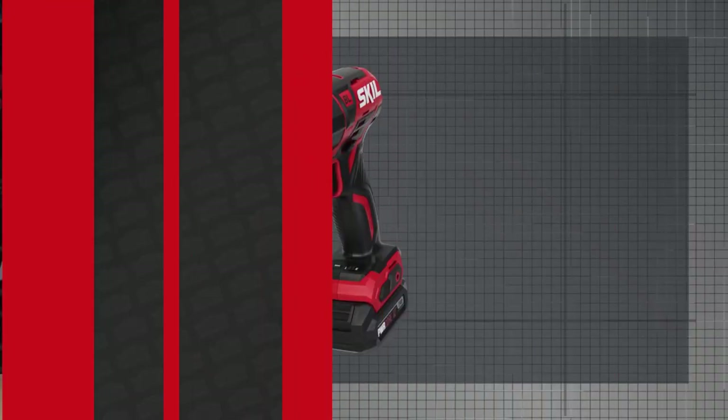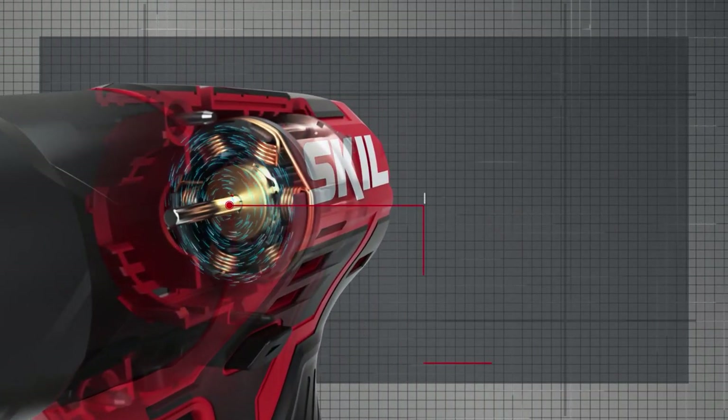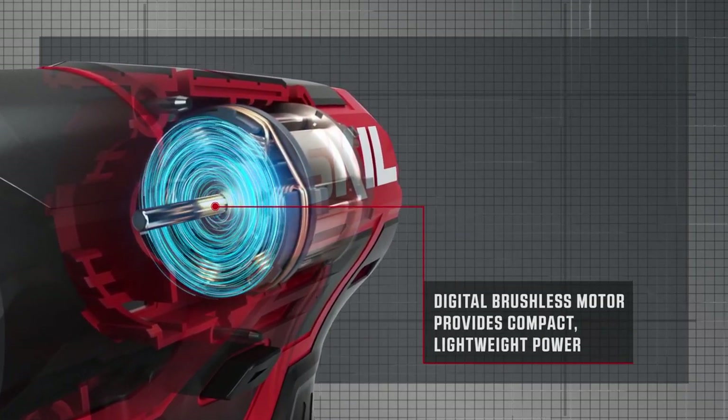This is part of Skill's all-new line of PowerCore tools, built with innovative features, powerful motors, and patented battery tech, designed to specifically tackle the biggest DIY projects. This impact is built around a digital brushless motor, which provides lightweight and compact power.